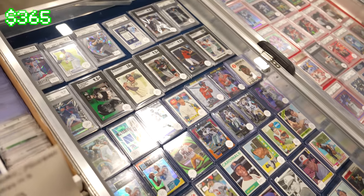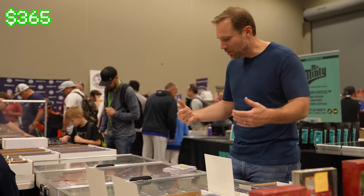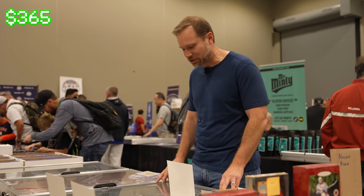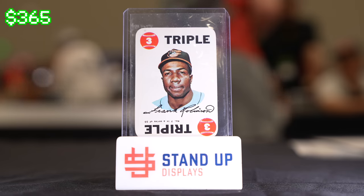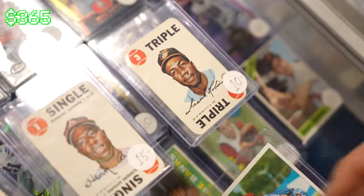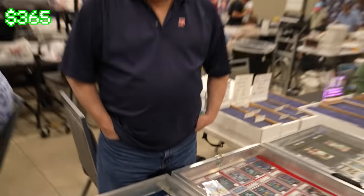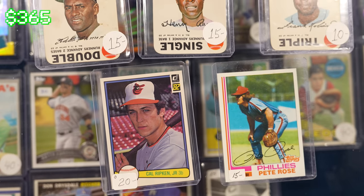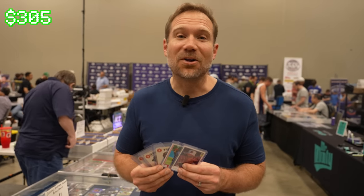This is a nice case with a lot of raw vintage cards, inexpensively priced. Some of these pull me back to my childhood. Let me see the Cal Ripken, the Pete Rose, the Roberto Clemente, Frank Robinson, and Hank Aaron. I've seen these before — these were part of a game from 1969, a baseball game where you use the cards, featuring all the major MLB stars from that era. What do you do the whole lot for? $60? Awesome, thank you.